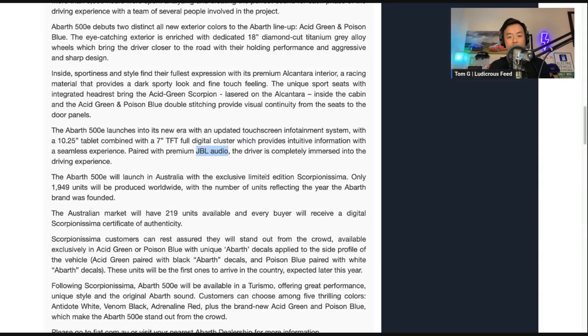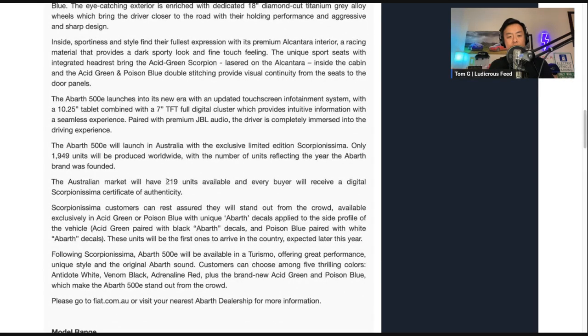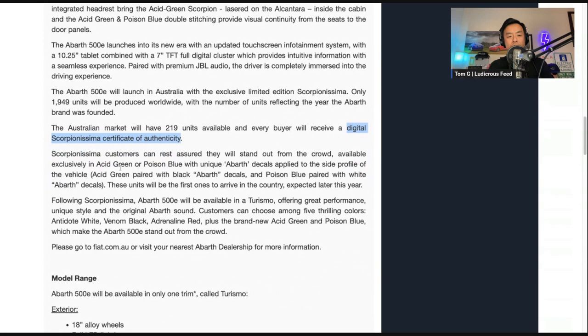The 500E will launch in Australia with the exclusive limited edition Scorpionissima. Only 1,949 units will be produced worldwide, reflecting the year 1949 when the Abarth brand was founded — it's the performance arm of the Fiat brand. The Australian market will be allocated 219 units, which is over 10% of the global allocation coming to Australia. All Scorpionissima buyers will receive a digital certificate of authenticity. Available exclusively in Acid Green or Poison Blue with unique Abarth decals applied to the side profile of the vehicle.